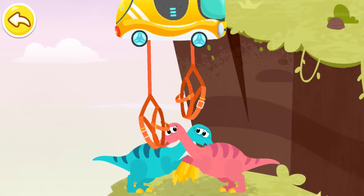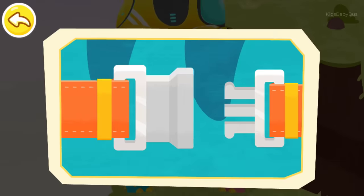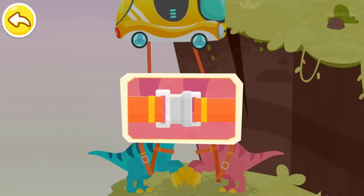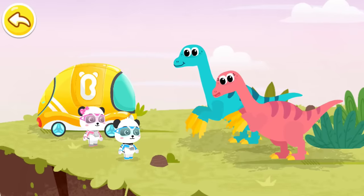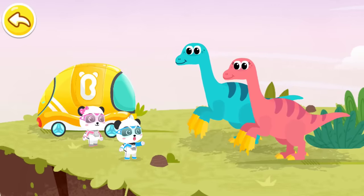First, fasten the seatbelt for the Iguanodon. Thank you. The cliff is terrible. Let Mew Mew examine you and see if there is any injury. No problem.